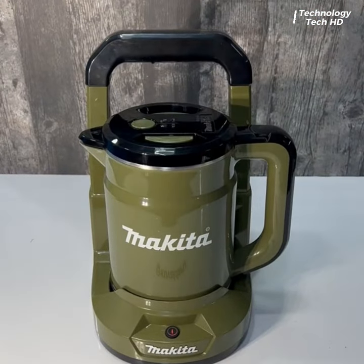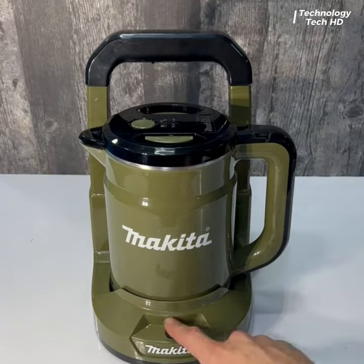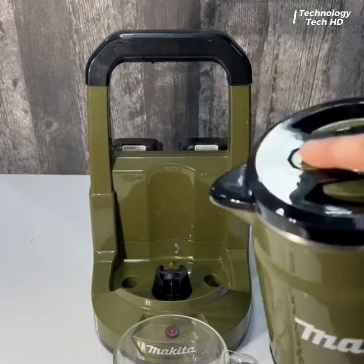The Makita battery kettle is very small, very practical, and useful in any fixed or mobile office.